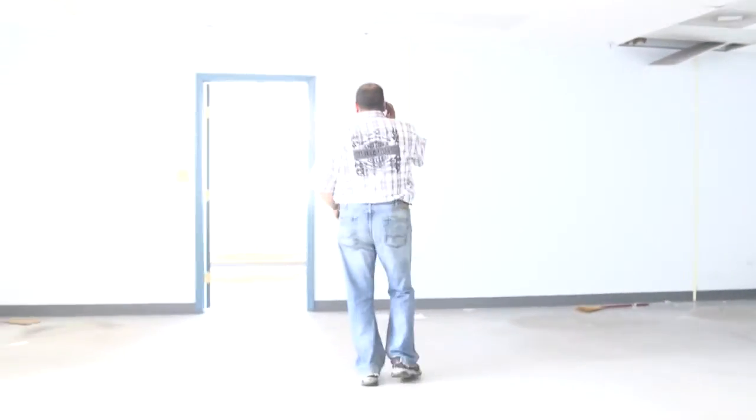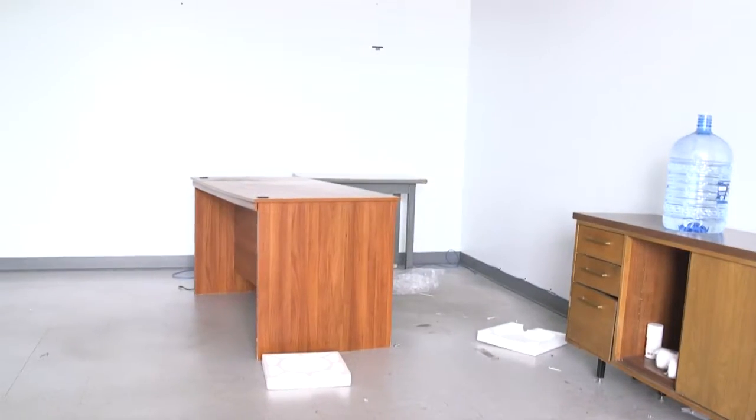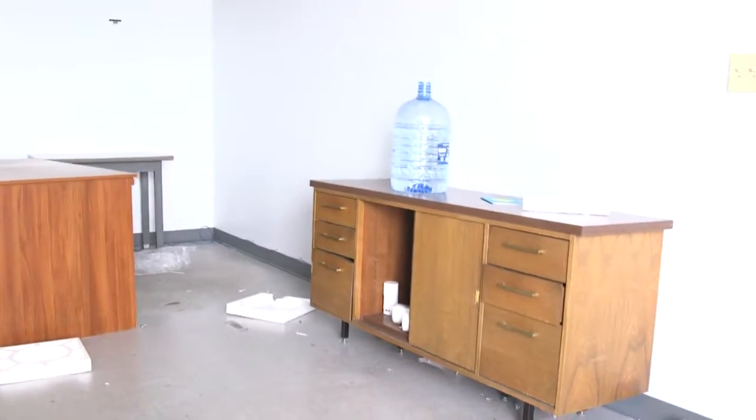This is the third floor hallway. The main office has very little in it. In the hallway by the stairs there is a desk, a stand, and a credenza.